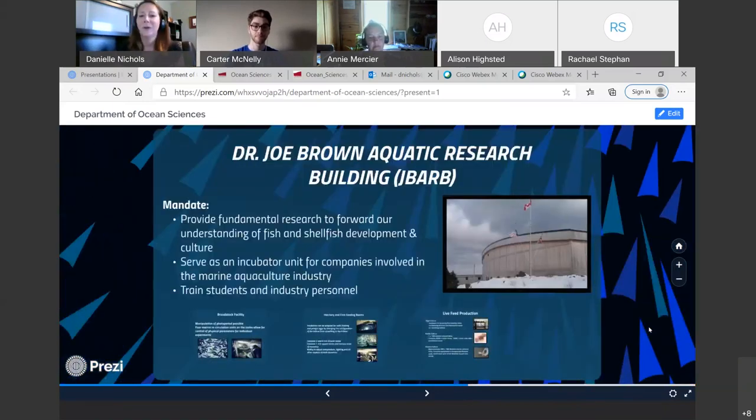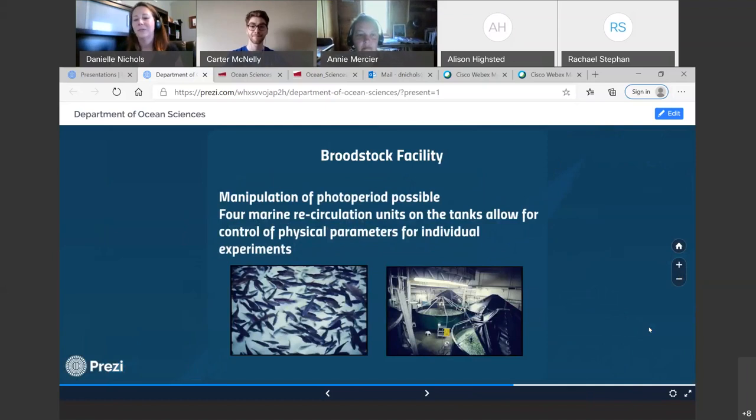The Aquatic Research Building began full operation in 1999. This building was created to work with industry to help bring about aquaculture within the province. The government was interested in fostering its growth, so we train industry personnel as well as undergraduate and graduate students in animal husbandry. They do different research projects there — it's a great place to train students as well as industry staff.